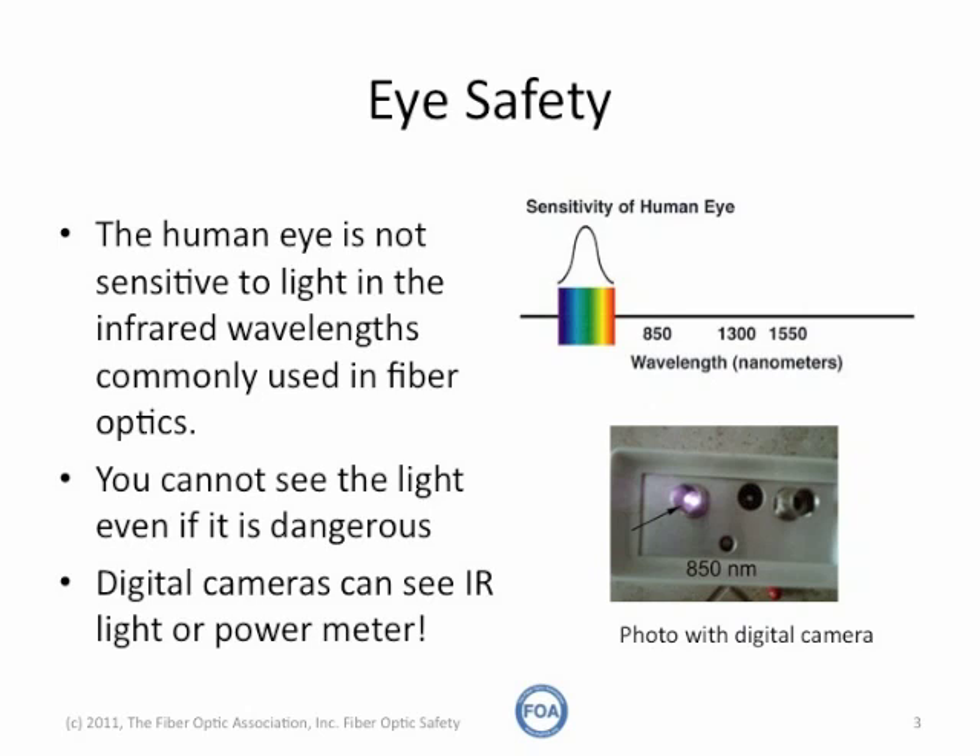In fact, most fiber optic systems do not have sufficient power to cause harm to your eyes. But the problem is your eye cannot see most of the light in fiber optic systems, because fiber optic systems work in the infrared region, not in the visible section of the spectrum.